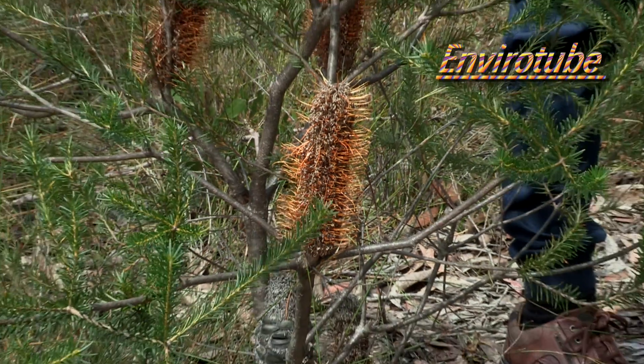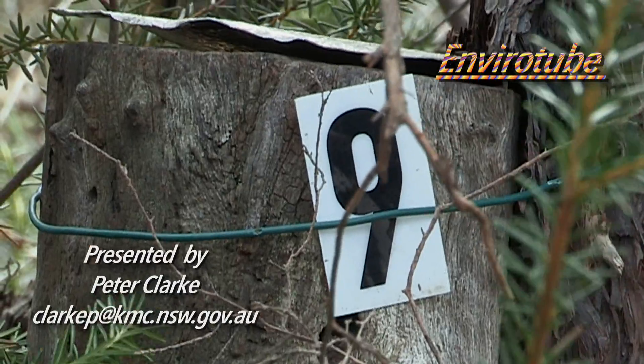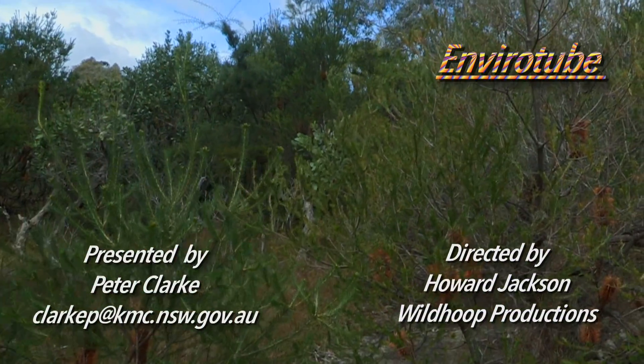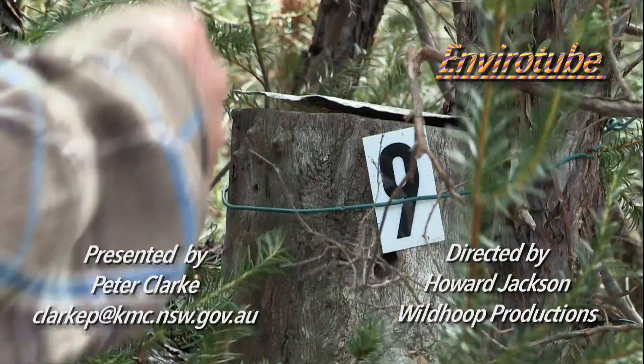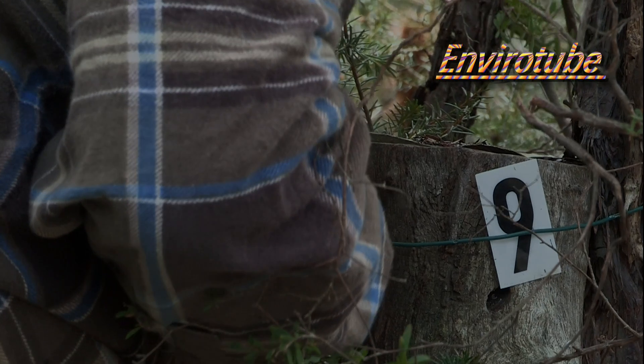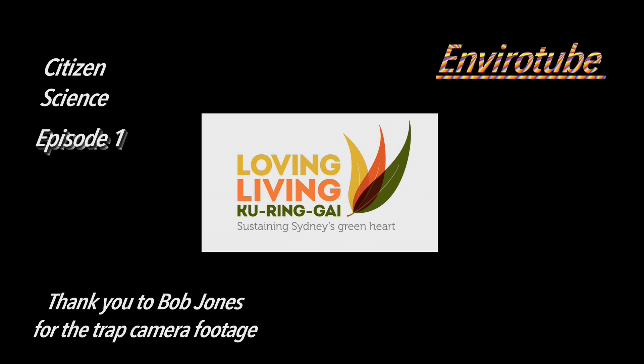We've seen where Bob's placed the eastern pygmy possum box. We've seen Banksia ericifolia, which they just absolutely love, and in fact this whole area is surrounded by it. Now Bob's going to have the fun of seeing — is there an eastern pygmy possum in the possum box? Oh, you just don't know what you're going to find. We might not even find a pygmy possum, we could find anything. You want to have a look? There might be an Antechinus in here. There's one!